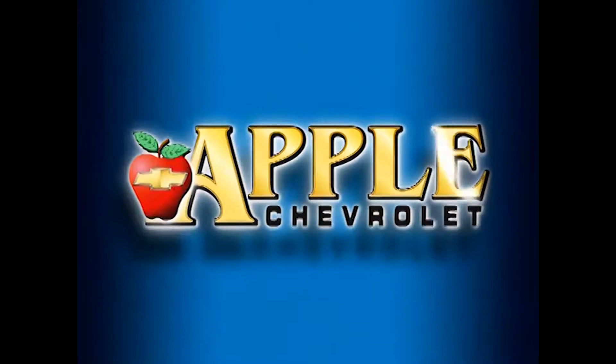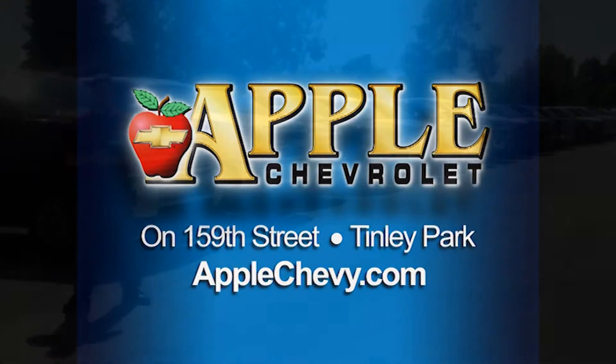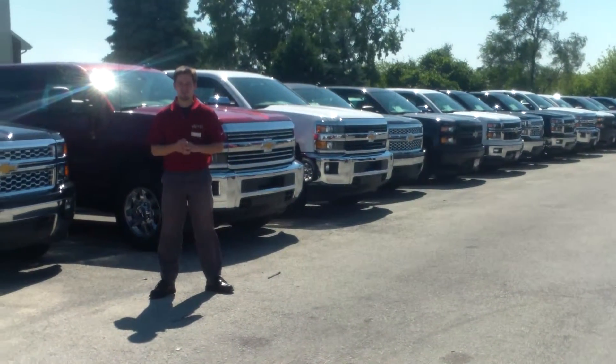When you're shopping for a Chevy, pick Apple Chevrolet! Hey, how's it going? Chris, this is Mike Mitchell at Apple Chevrolet in Tinley Park.